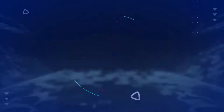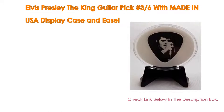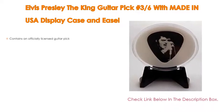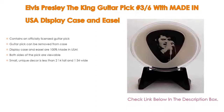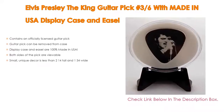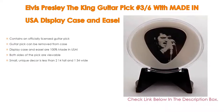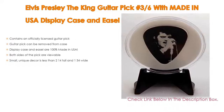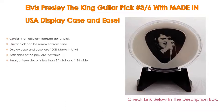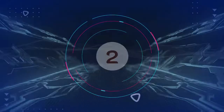Number three: for some exclusive reason, the Elvis Presley The King guitar pick set of 36, with made-in-USA display case and easel, is on our list. It not only contains an officially licensed guitar pick, but the guitar pick can also be removed from the case. The display case and easel are 100% made in USA, both sides of the pick are viewable, and it is a small unique decor — less than 2¼" tall and 1¾" wide.